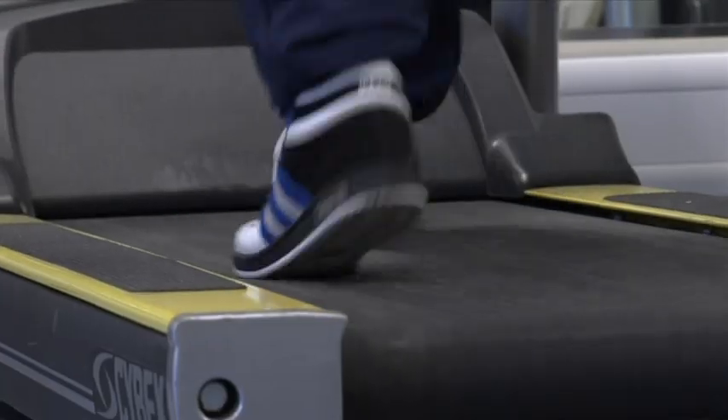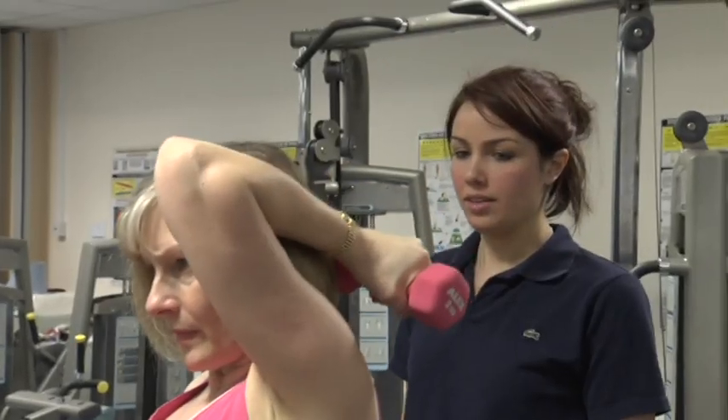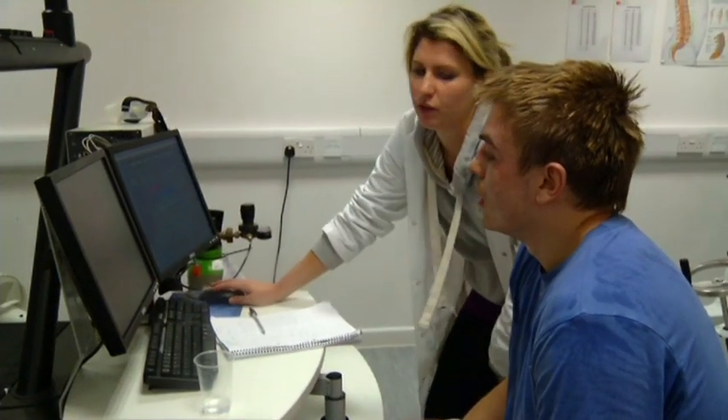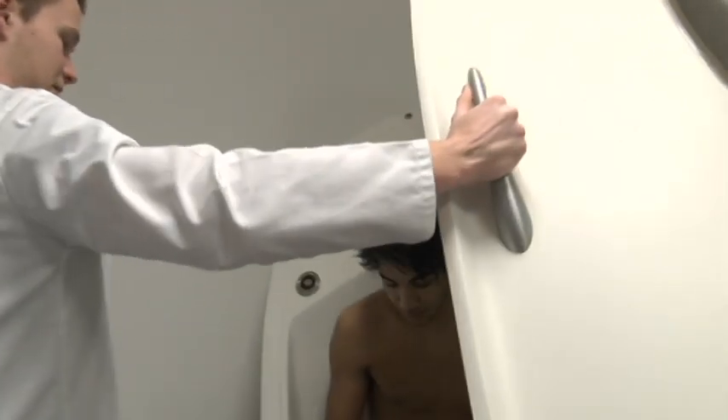A specialist gym designed specifically for teaching, student projects and work with external clients. A physiology lab with equipment that allows you to focus on working with elite athletes as well as clients with special exercise needs and rehabilitative requirements.